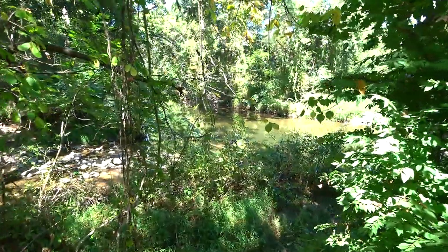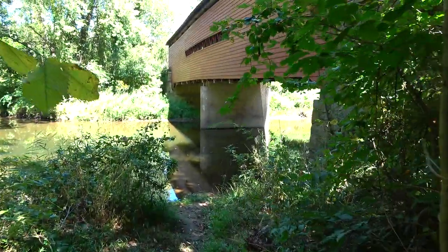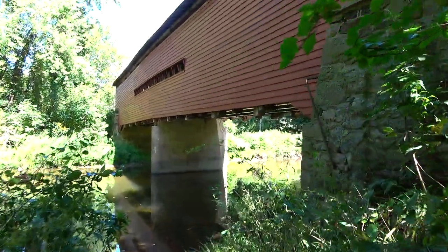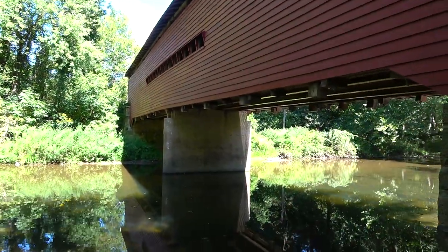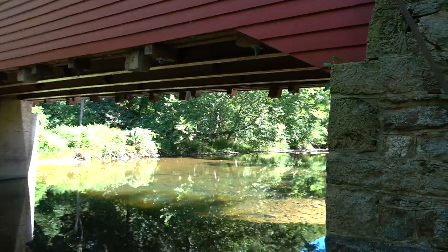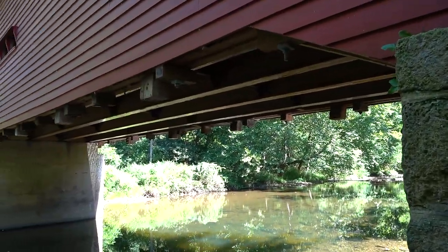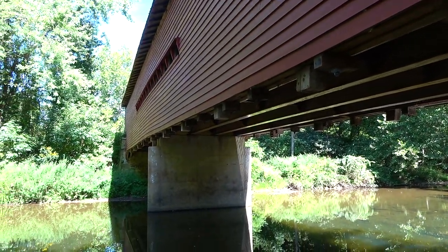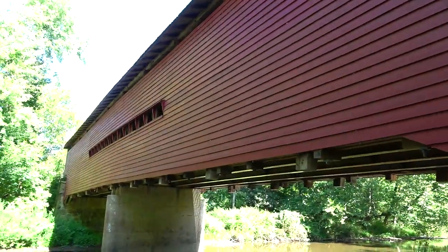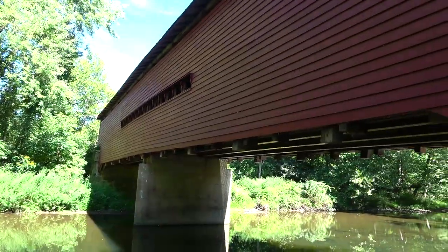We'll make our way down to this side of the creek first. This one does have some steel girders as well. This side is in the shade, but I'm still going to go upstream just a little bit to see if I can get a long shot of it, then we'll head to the other side.